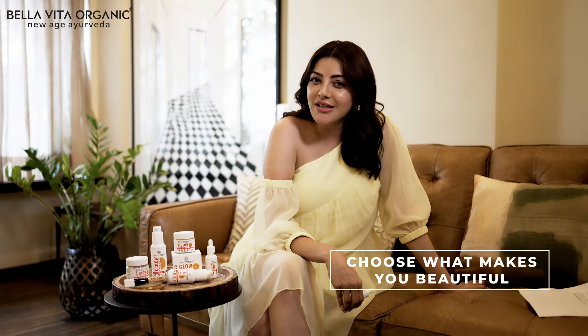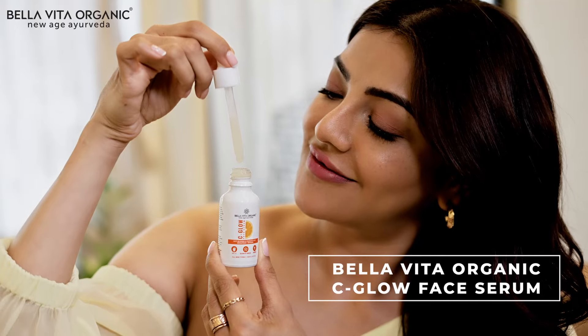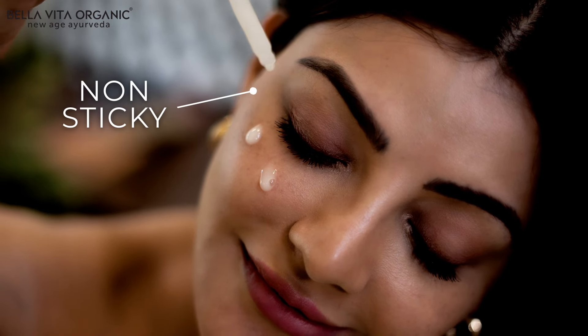Choose what makes you beautiful, choose what makes a difference to your skincare routine with Bella Vita Organic Sea Glow Face Serum. It's oil-free, lightweight, easy to absorb and non-sticky.